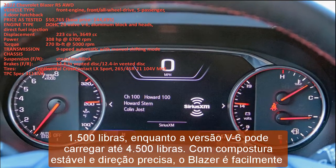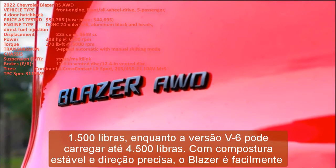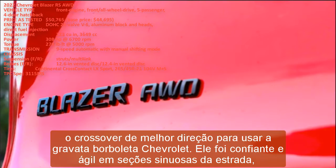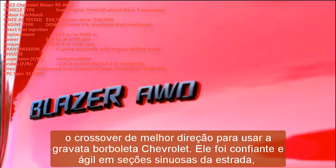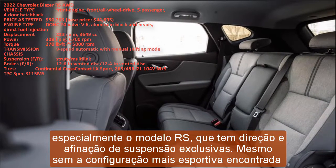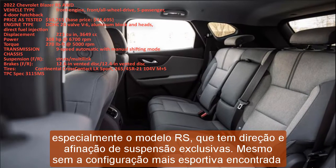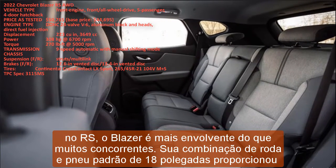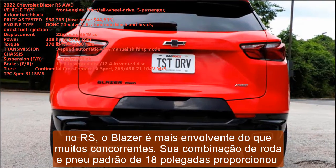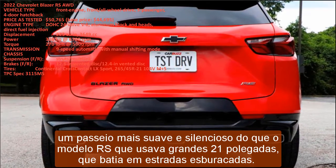The four-cylinder can tow up to 1,500 pounds while the V6 version handles up to 4,500 pounds. With steady composure and accurate steering, the Blazer is easily the best-driving crossover to wear the Chevrolet bow tie — confident and responsive on twisty sections of road, especially the RS model, which has exclusive steering and suspension tuning. Even without the sportier setup, the Blazer is more engaging than many competitors; its standard 18-inch wheel and tire combo provided a smoother and quieter ride than the RS model's large 21-inchers, which thudded over bumpy roads.